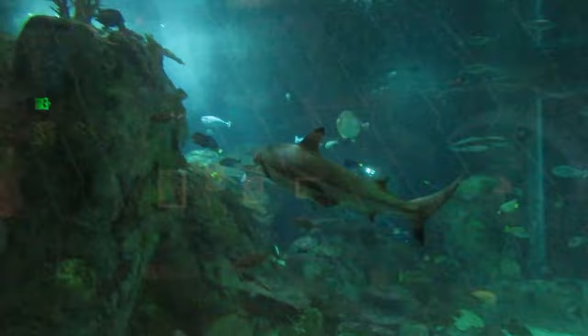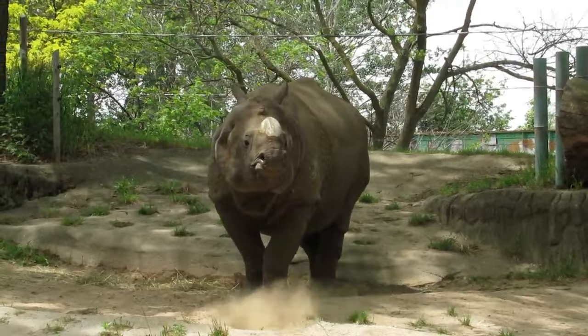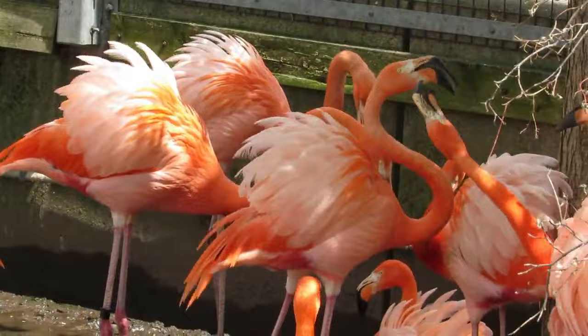Welcome back to Derek's Zoo Videos, where your guide Derek, that's me, shows you around some of the best zoos in the U.S. For the first time in over a year, we're touring at one of my personal favorites, the Toledo Zoo and Aquarium.